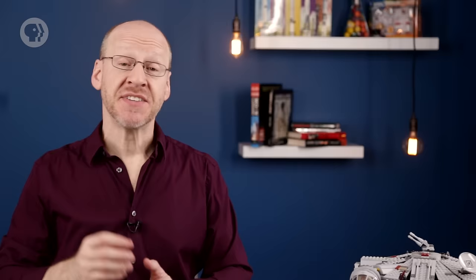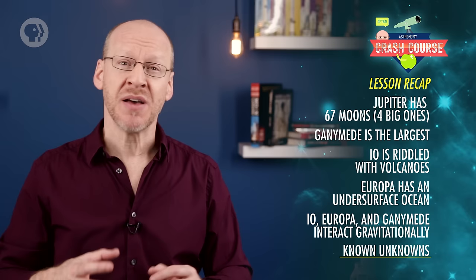Today you learned that Jupiter has lots of moons, and four big ones. They're mostly rock and ice, though Ganymede, the biggest, may have an iron core. Io is riddled with volcanoes, and Europa has an undersurface ocean that is the object of intense study for scientists looking for life in space. Io, Europa, and Ganymede are close enough to interact gravitationally, providing a source of heat for their interiors. There are lots and lots of littler moons, but at the moment we really don't know much about them. Someday.